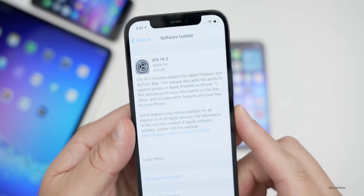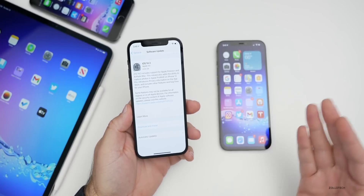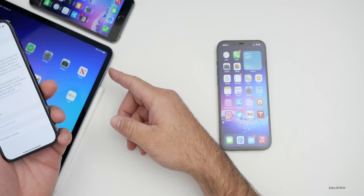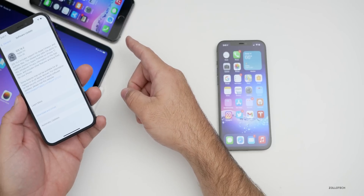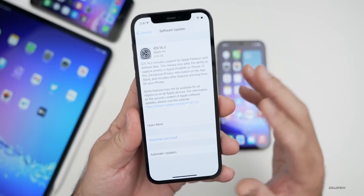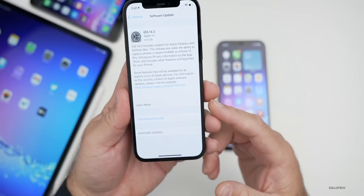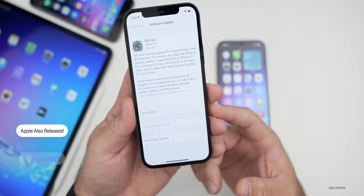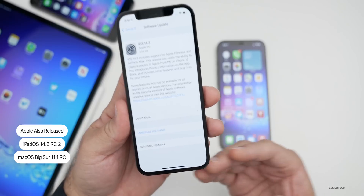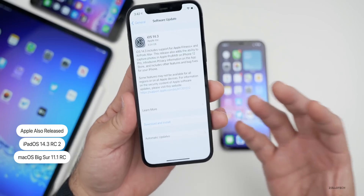It came in at 4.54 gigabytes on my iPhone 12 Pro, and it was over four gigabytes on the iPhone 12 Pro, the 12 Pro Max, the iPad Pro 12.9 from 2020, and also the iPhone 6S Plus. So it had to fully reinstall the entire OS again, which is kind of surprising — they must have found something pretty big. Along with this, Apple also released iPadOS 14.3 RC2 along with macOS 11.1 RC, so they must be preparing all of these to release at the same time.